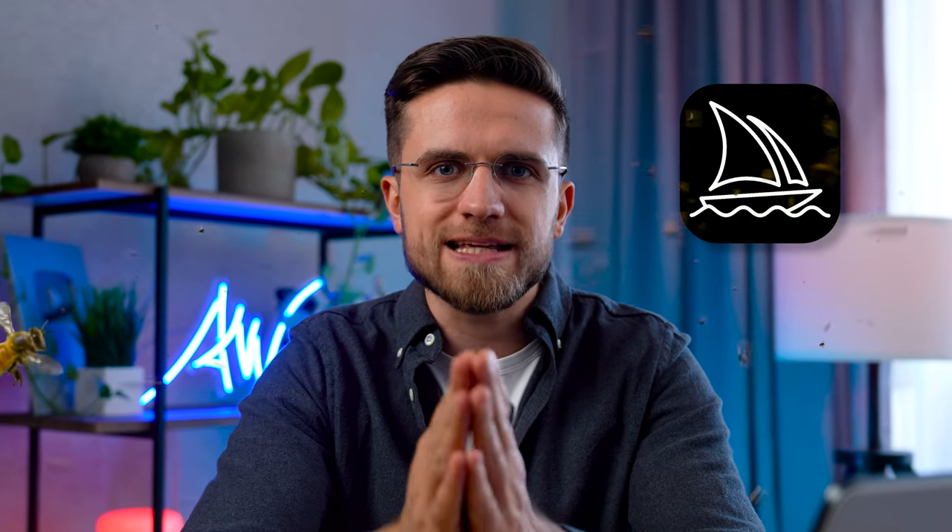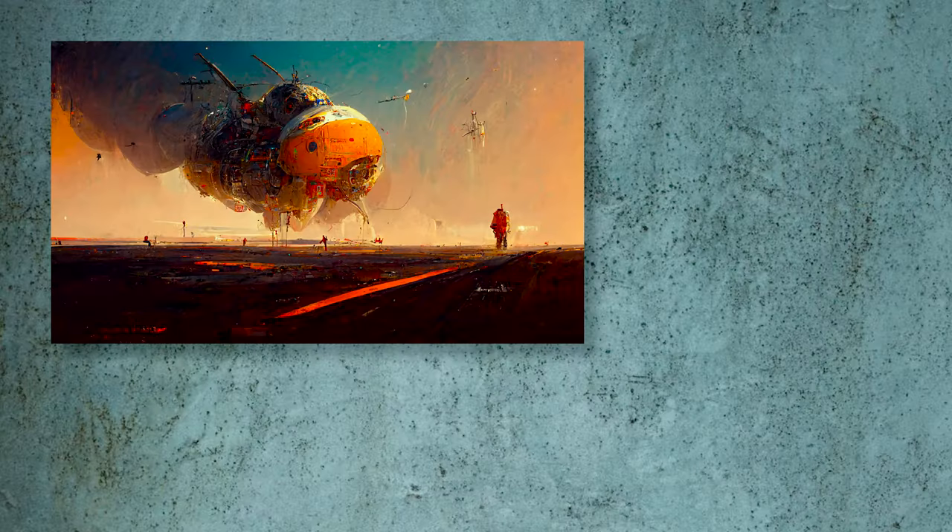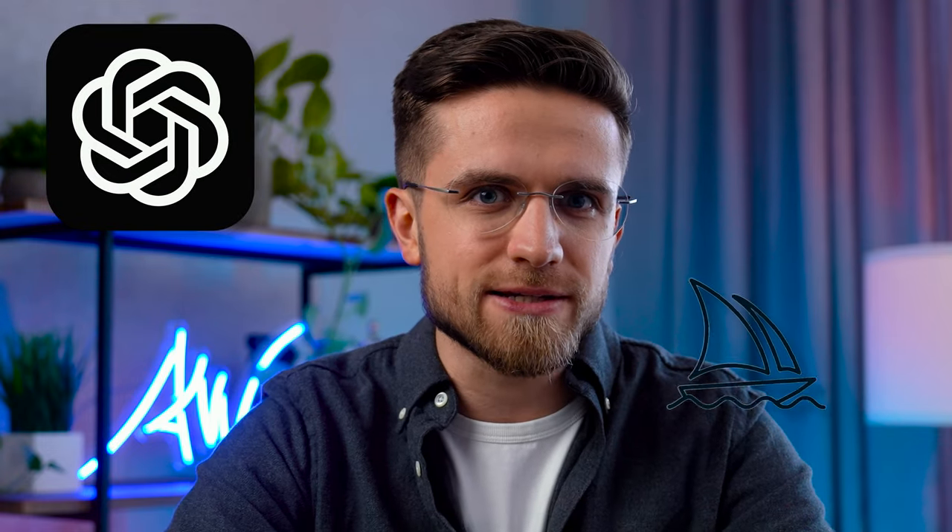Midjourney is the hottest image generator right now, blowing people's minds with incredible results. But there is a way to make it even better, and ChatGPT will be that secret ingredient to give the extra kick. Right now I'll show you how you can supercharge Midjourney with ChatGPT and turn your images from this to this.